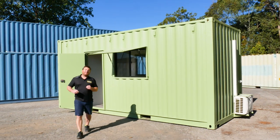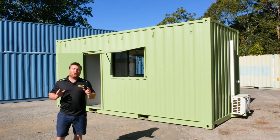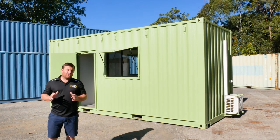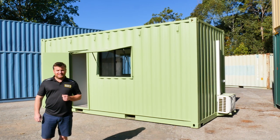I bet you thought about it — a shipping container house, what a brilliant idea. Well they are, and we can help you no matter how big or small the build is. The one behind me is a little 20-foot granny flat that's going to a backyard as a teenage retreat, and I thought we'd have a quick look before it goes out.